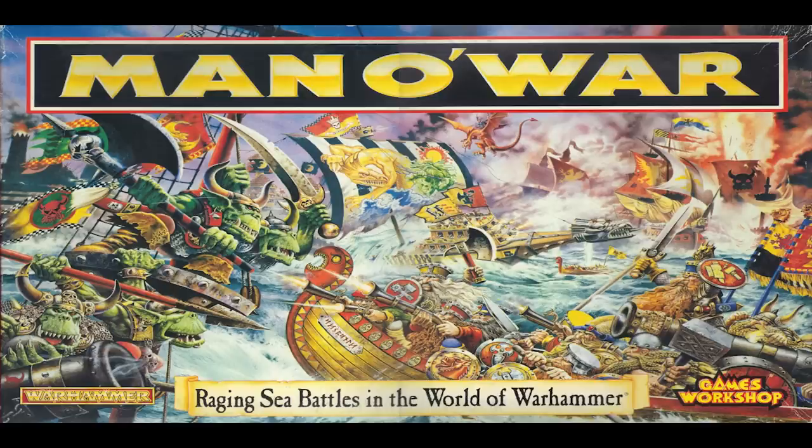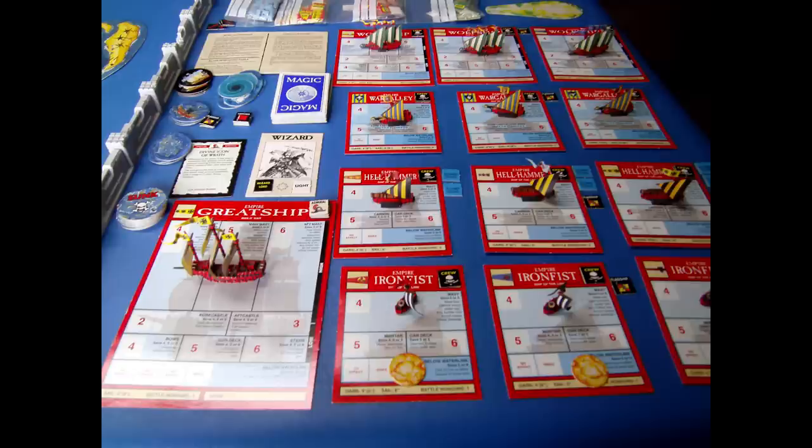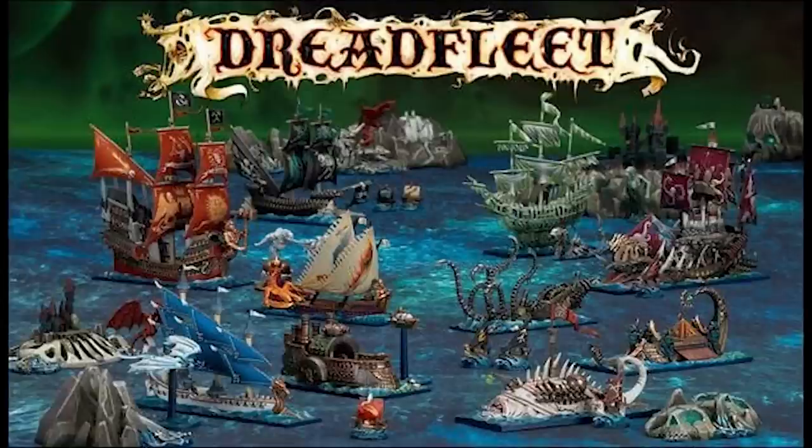Man O' War was released in 1993 and dealt with the sea battles of the Warhammer Fantasy world. The game typically used a small number of models — maybe half a dozen to a dozen per player — and each model had a corresponding template to record damage. Some innovations were present such as alternative unit activation. Dreadfleet was a related but distinct limited edition game from Games Workshop, released on the 1st of October 2011 and set within the old Warhammer Fantasy world.